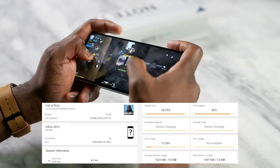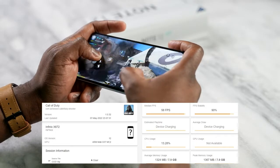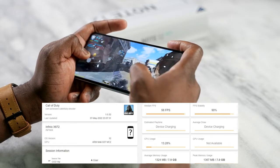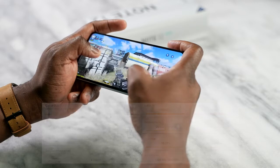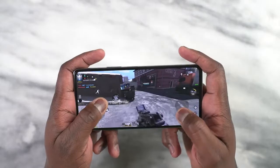Starting off with Call of Duty Mobile — it plays well. We get a solid 60 frames per second, running at high settings on the Note 12 VIP. What I like about it is that it just feels really smooth and really comfortable.